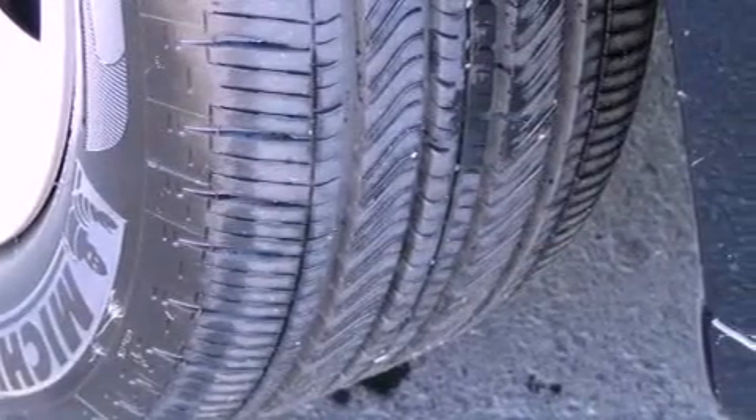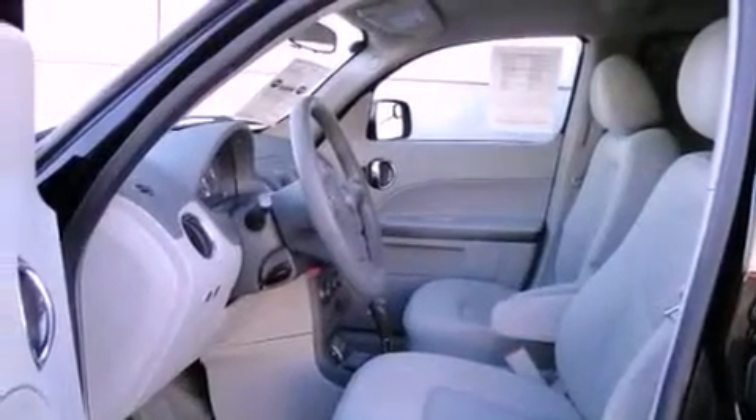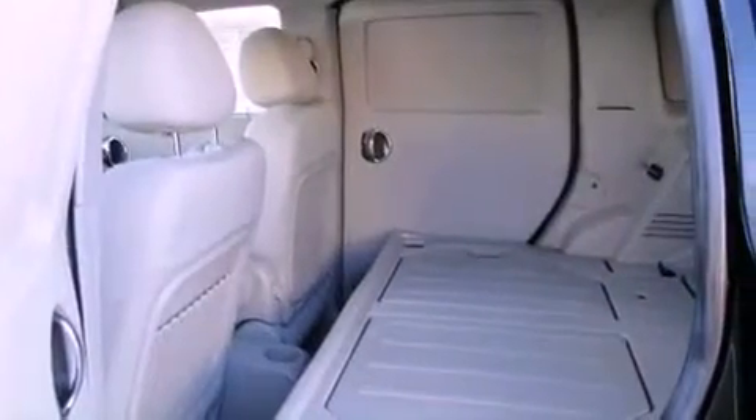All of the following features are included: air conditioning, cruise control, full power accessories, a CD player, tinted glass, a traction control system, an anti-lock braking system, side-curtain airbags, keyless entry, and an auxiliary power outlet.